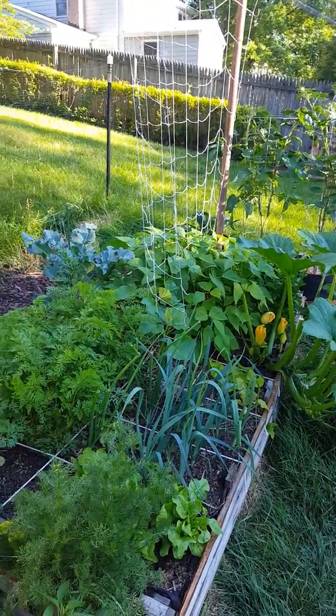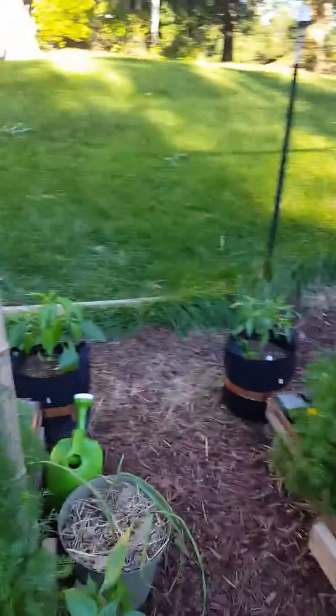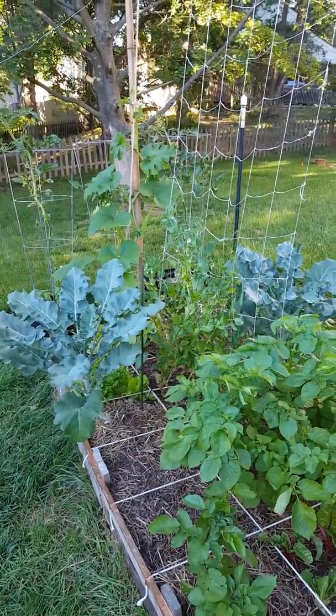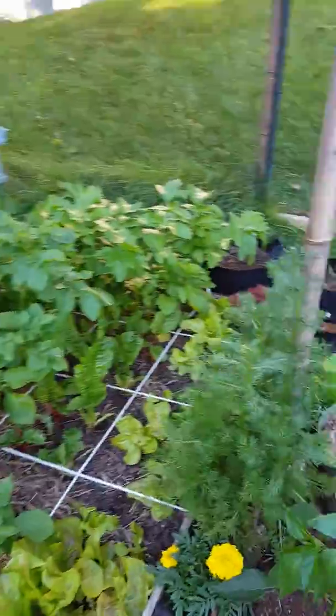Hey y'all, coming at you with a garden update. It is early June — today's June 8th — and everything is still trucking along very nicely in the garden.